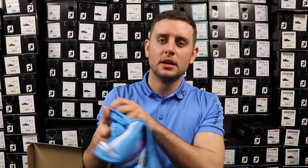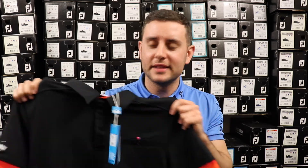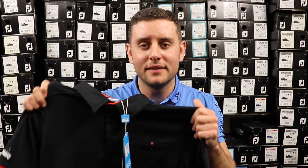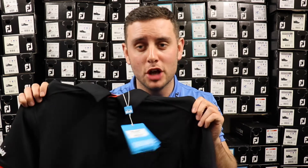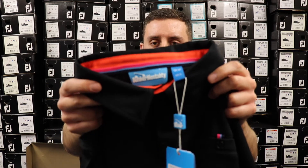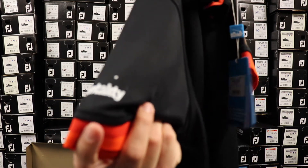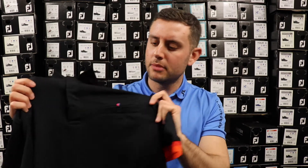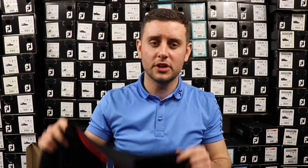On to the next one — this is the C-Max Duo Core polo, which retails for 40 pounds. The tech is all the same as before: C-Max for comfort, breathability, and moisture wicking, plus Polygiene in there as well. A couple of nice bits on this polo — some orange and red hits inside the collar, orange and red on the cuffed sleeves with a Bunker Mentality logo. There's also a small chest pocket on there, which is a very nice touch.